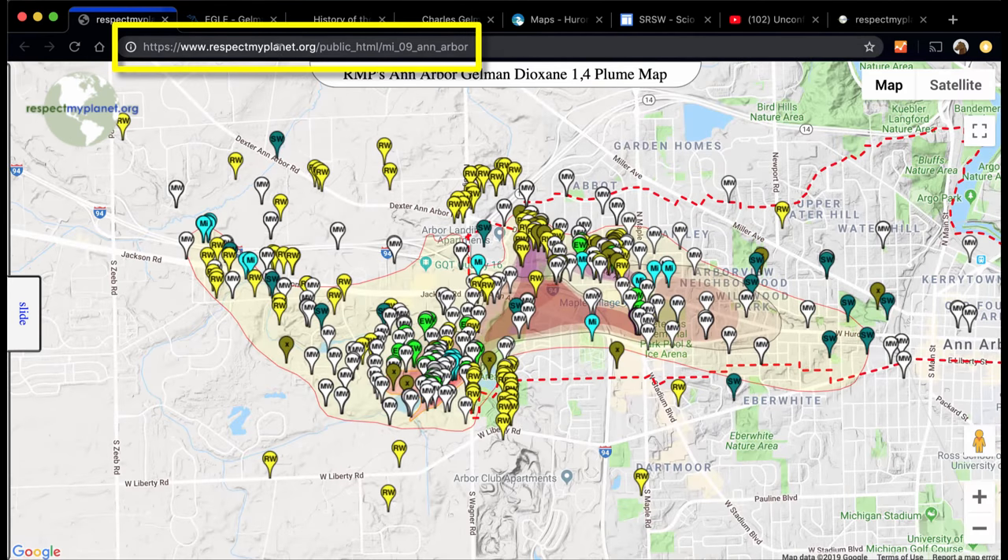When you first load this URL, you'll see RespectMyPlanet.org's first generation 2 map, this one demonstrating the Ann Arbor Gelman Dioxin 1-4 plume, which there's tons of data to work with to make this map.